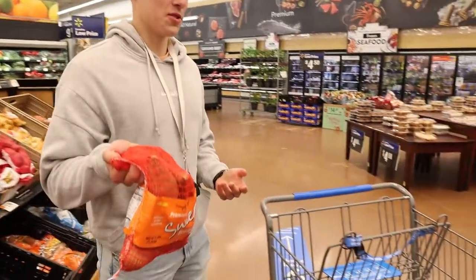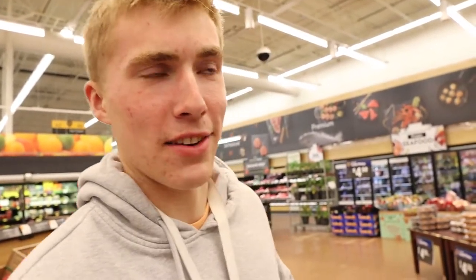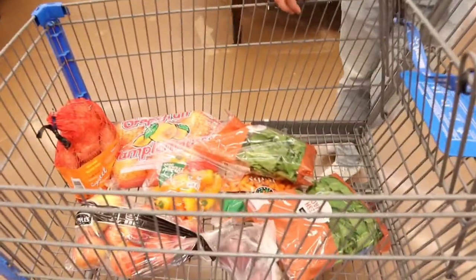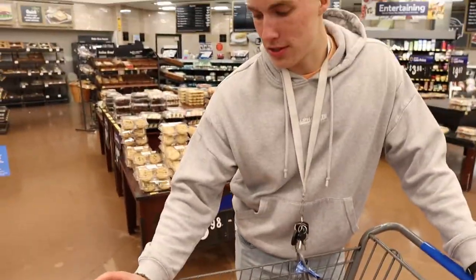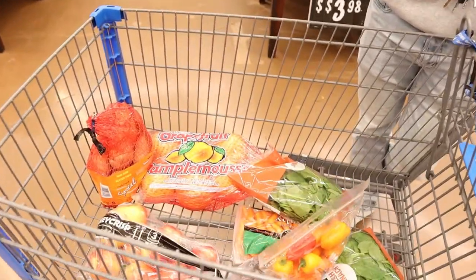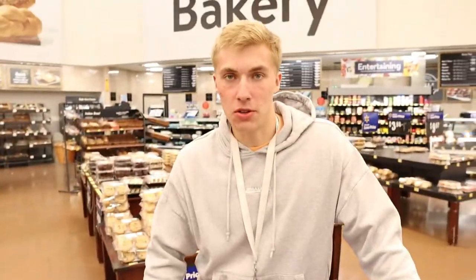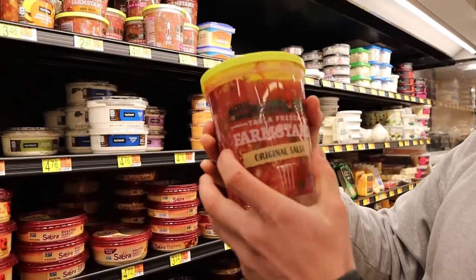Sweet potatoes — classic. They're honestly like my favorite carb source. I love having them with my meat and veggies, and you feel healthy eating them too — they taste great. So far we've got apples, red onions, spinach, carrots, mini snacking peppers, grapefruit, and sweet potatoes.